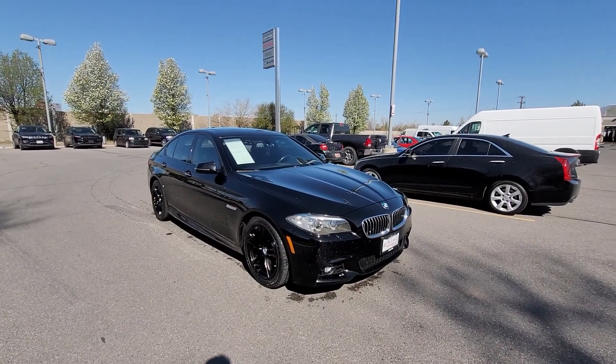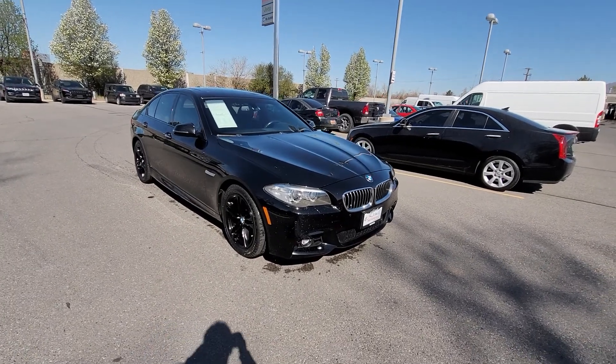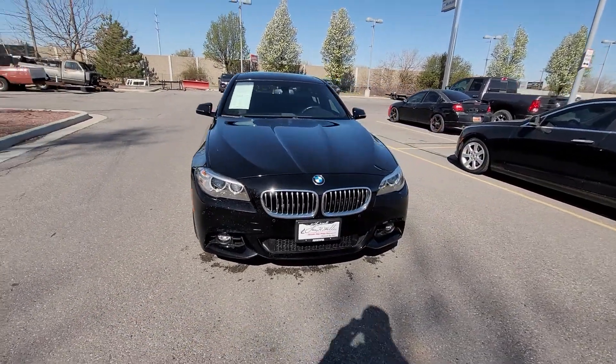Good morning James, it's Chris here from Larry H. Miller Bountiful. Just wanted to send you a quick video showing you the 2015 BMW 5 Series you inquired about.